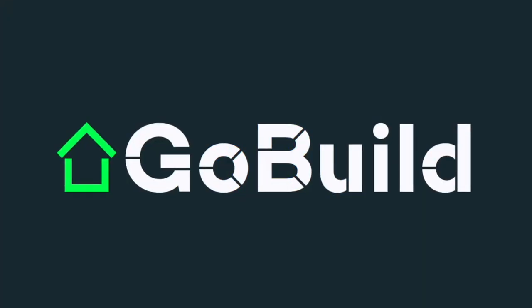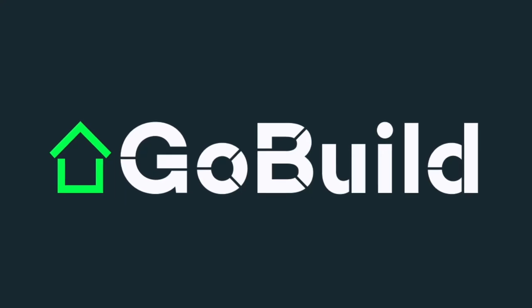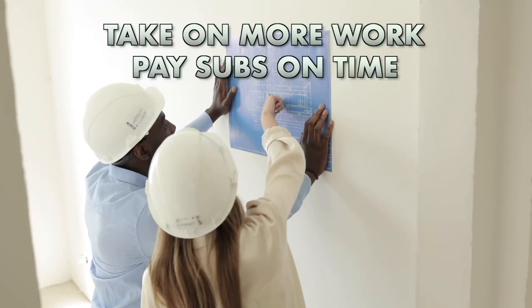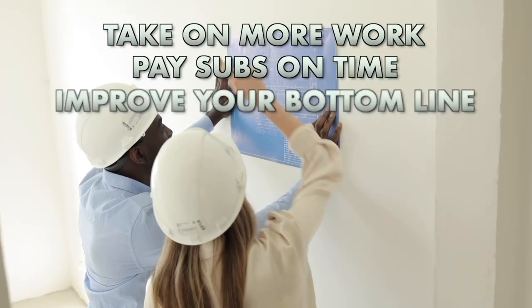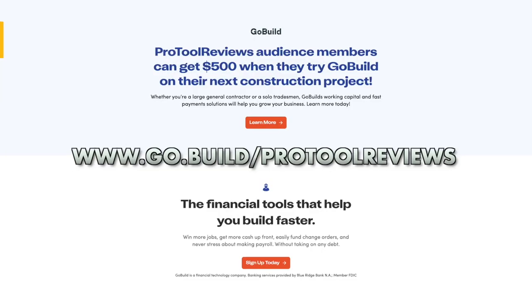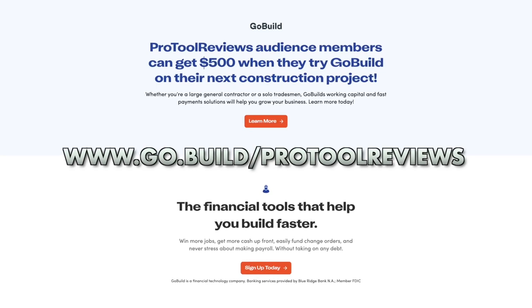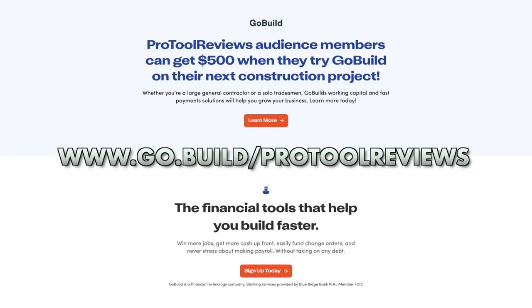Need cash to grow your construction business but don't want to take on debt? GoBuild is a construction payment solution that makes it easy to access cash from your projects faster so you can take on more work, pay your subcontractors on time, and improve your bottom line — all without taking on debt. Visit www.go.build/protoolreviews and hit the signup button today.